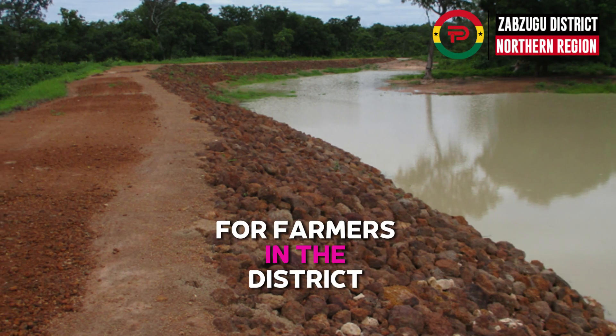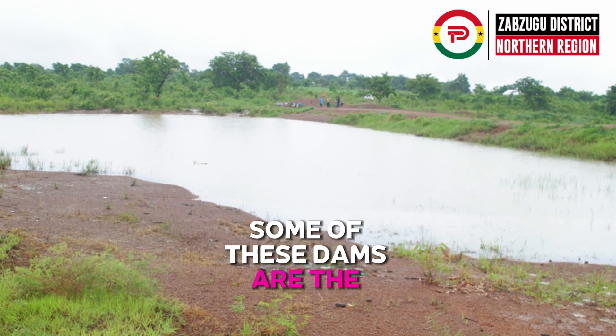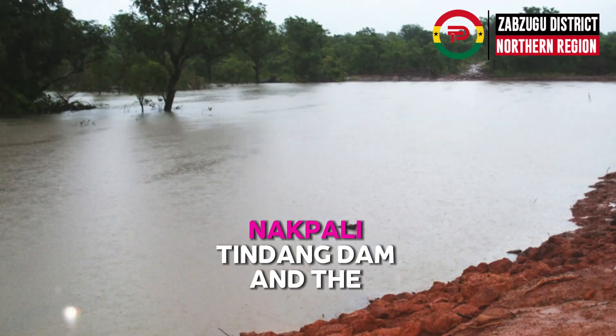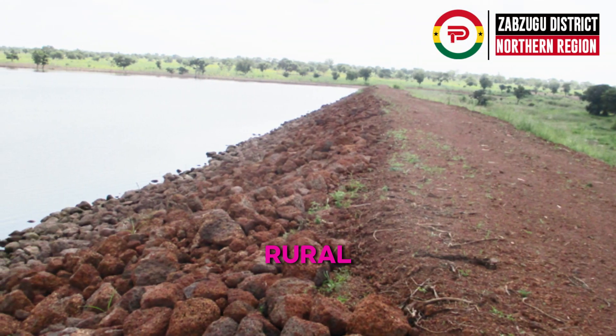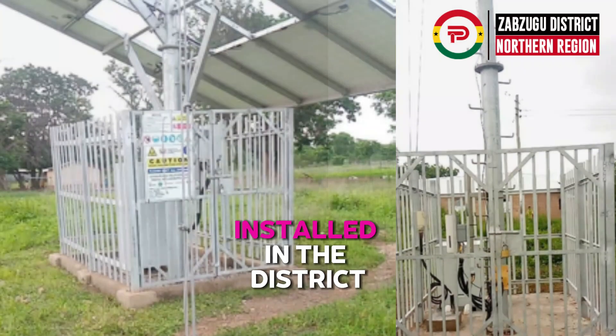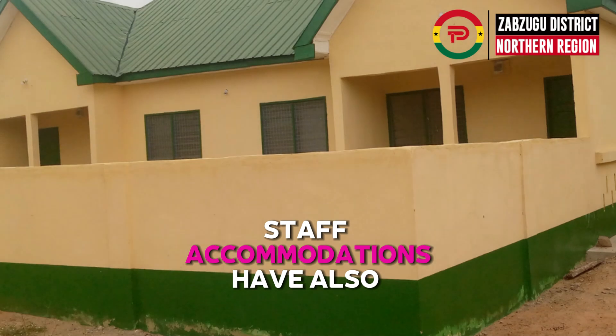Several small earth dams have also been dug for irrigation purposes for farmers in the district and beyond. Some of these dams are the Kukwang Dam, Nakbali Tidang Dam, and the Tasundo Dam. Rural telephony sites have been installed in the district to help bridge the digital divide.